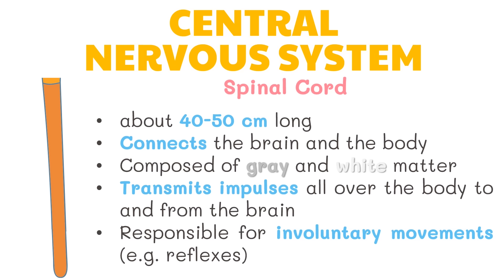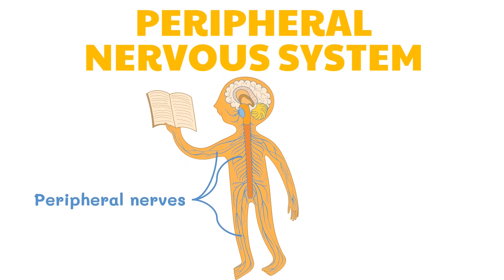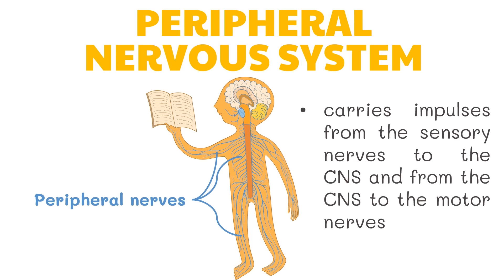The spinal cord is also responsible for involuntary movements such as reflexes, like moving your hand away from a hot or sharp object. The peripheral nervous system contains all the nerves outside the brain and the spinal cord. It carries impulses from the sensory nerves to the central nervous system and from the central nervous system to the motor nerves. The peripheral nervous system is further divided into two divisions: the somatic and autonomic nervous systems.